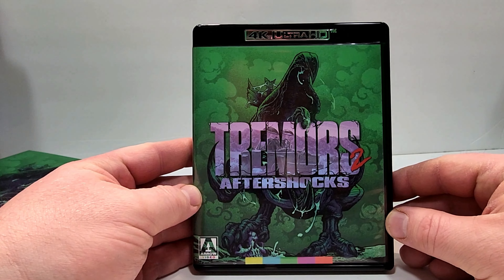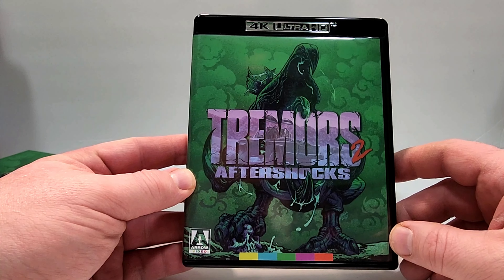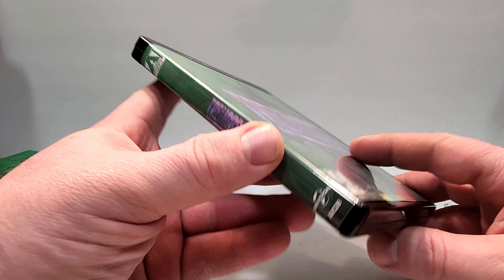And then we have the actual case here. This one does only include 4K. Has that cool art again. The back's the same as the hard box. So there we have the disc — the 4K disc — has that same artwork. And there's also what looks like another poster of the creatures, kind of like a little diagram almost. It's kind of cool.